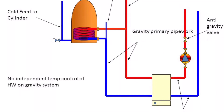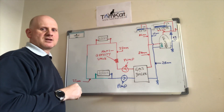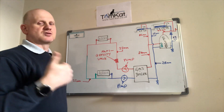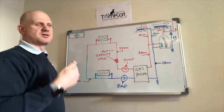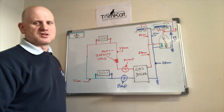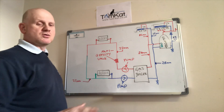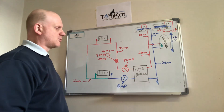The anti-gravity valve stops water from thermo-siphoning into the radiators when in hot water mode. The pump then overcomes this valve to allow circulation around the heating system. There are other central heating systems too: the two-pipe system, the two-pipe ladder system, the two-pipe return system (commonly known as the three-pipe system) — so there are many different configurations you'll come across.